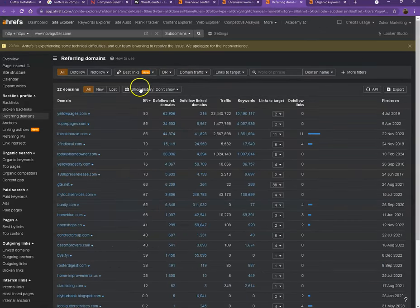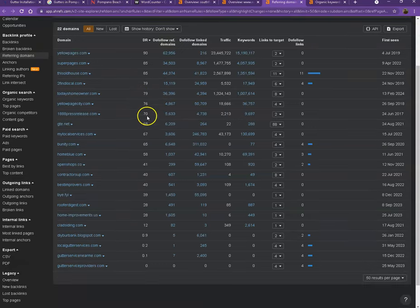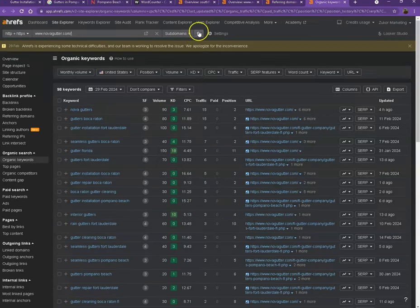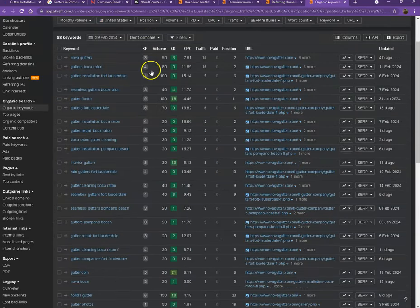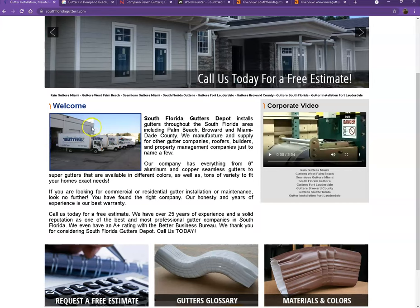Starting with backlinks — these are all the directories they're currently listed on, which brings them a lot of attention and traffic. That's why they're currently ranking higher in searches. Next are the organic keywords — these are all the keywords they have listed on their website, so when customers search for those specific words, their website shows at the top. Looking at the numbers and their volume, these are all the hits and clicks they're getting with the help of each keyword. That's how important choosing the right keywords is — it helps more customers find your website faster and easier.